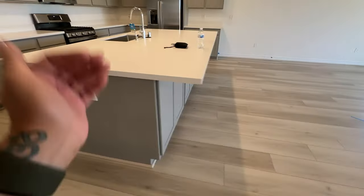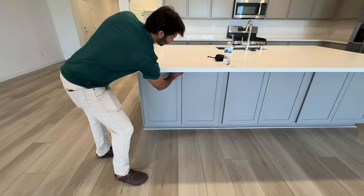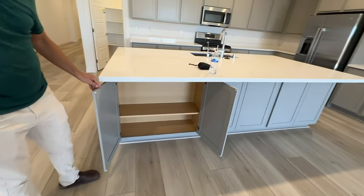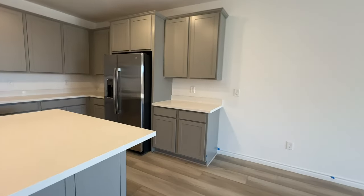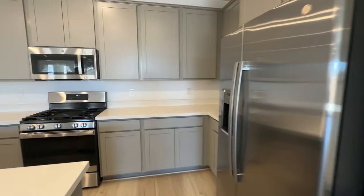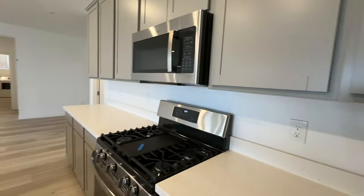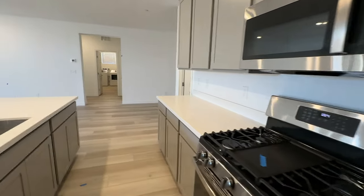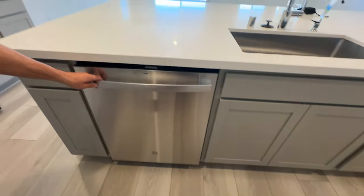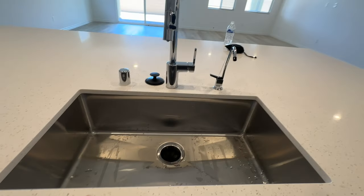The large island is a double-cabinet island with extra storage underneath. This house also came with a refrigerator and washer and dryer — that's sometimes negotiable, which is why you need an agent on your side to negotiate when you buy a Lennar or any new construction home. This also came with all the GE Profile appliances and a large single-basin stainless steel sink.